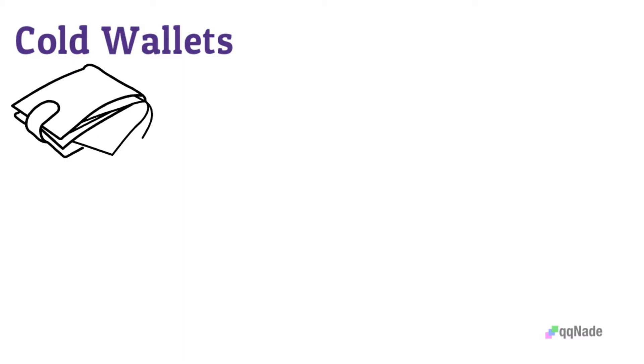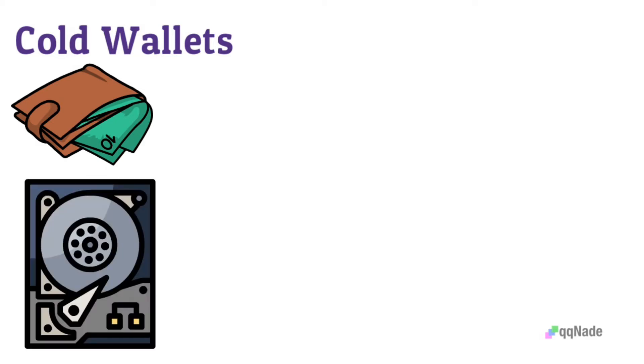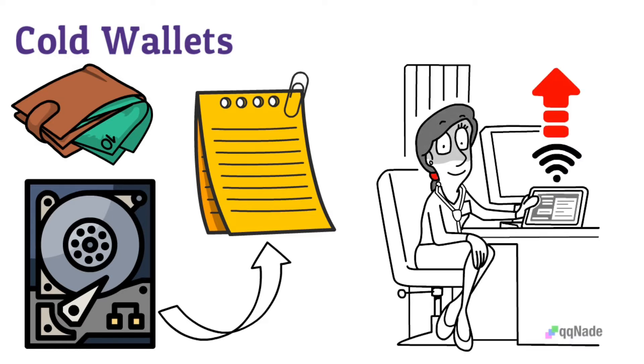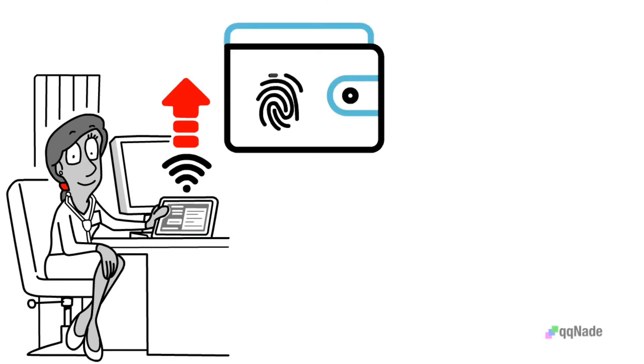Cold wallets are not virtual, meaning they take a physical form. An example can be paper or a hard drive, so hardware and paper wallets are categorized under cold wallets. As wallets that require no internet connection, they are considered the most secure. However, you can lose your funds in cold wallets if the wallet is lost and you have no backup.